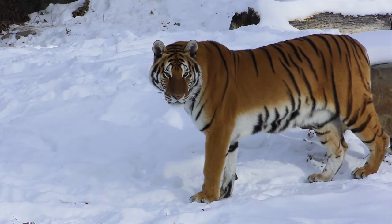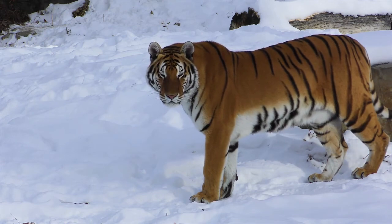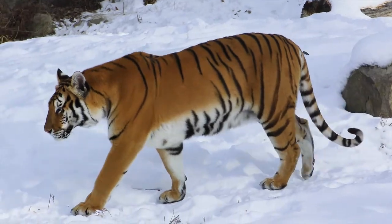Across their range, tigers face unrelenting pressures from poaching, retaliatory killings, and habitat loss.